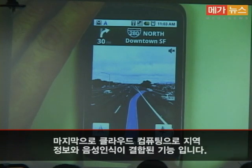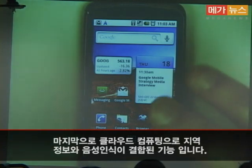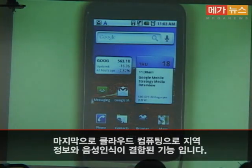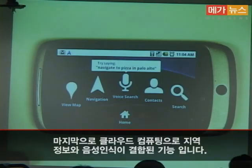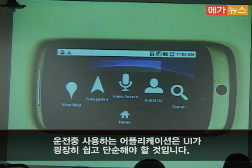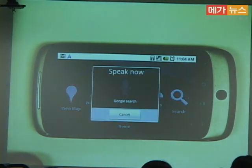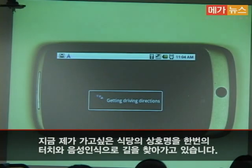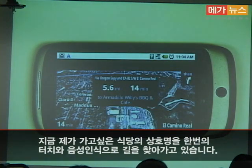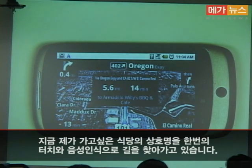The last feature I want to show brings together cloud computing capability for local search and navigation with the voice recognition you saw earlier. Imagine you're driving and need a very simple user interface — just a single touch and no more. I say: "Navigate to Armadillo Wheelies." With a single touch and a natural voice command, I was able to start directions to my destination.